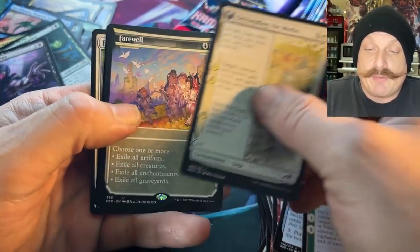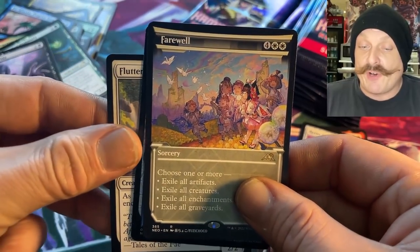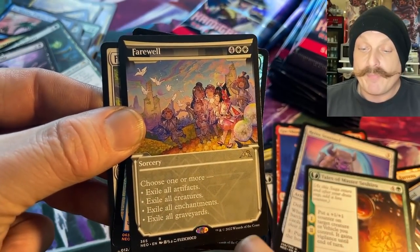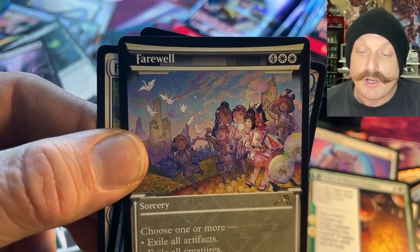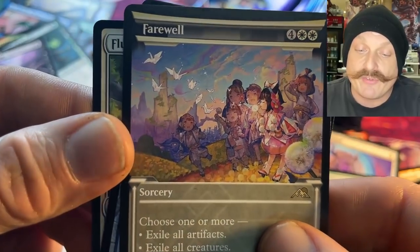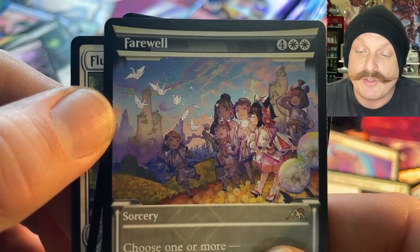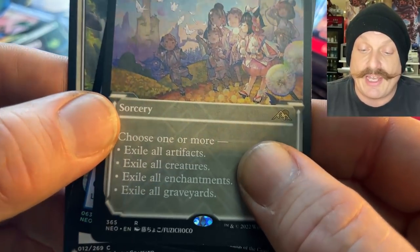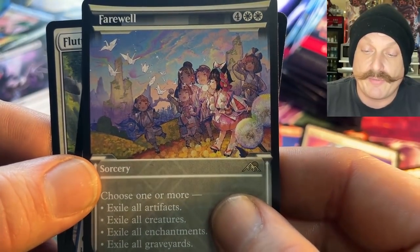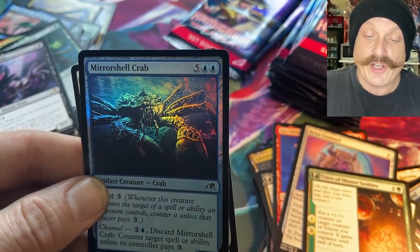Befriending the Moths — can't wait to play that on the weekend. Oh — Farewell, and it's in the alternate frame! I haven't seen that. Look at the artwork — little kids, the other one just had one little girl looking up, but look at all the friends and the paper cranes. Farewell — that is awesome. The alternate art looks great.